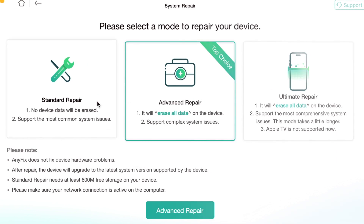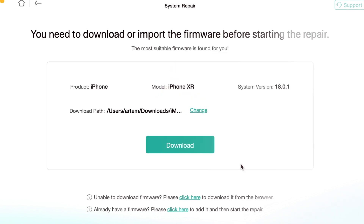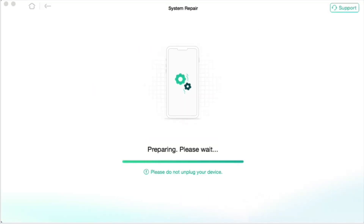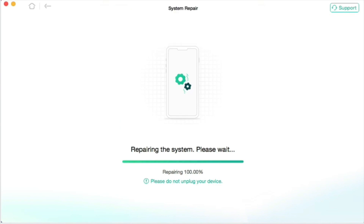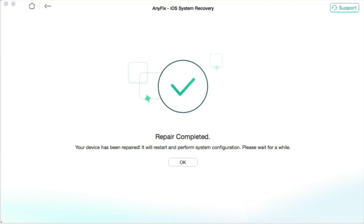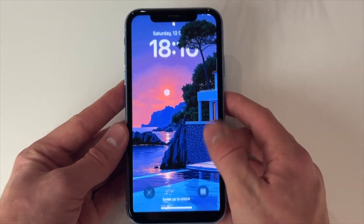In my case, I need to choose the standard repair option because I don't want to lose my data. After the firmware is downloaded, click on the Start System Repair button to continue. Then please wait for a while until your iPhone is repaired by AnyFix utility. When the process is completed, you can see that your iPhone is no longer stuck on the Apple logo and you can use it as before.